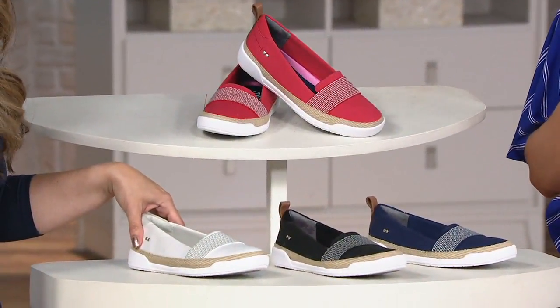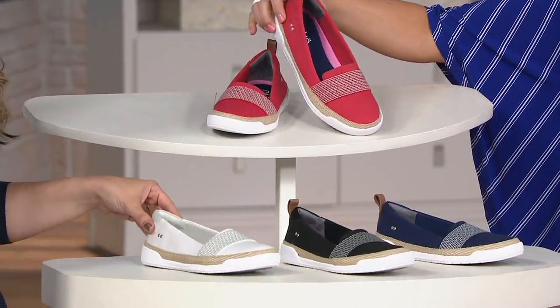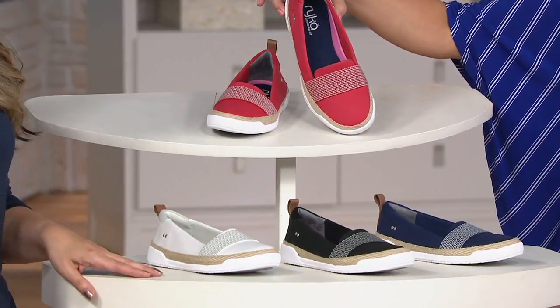$54 for the Opal, with an easy payment of $18, and it ships for free in medium and wide width. Let's take you through the colors.